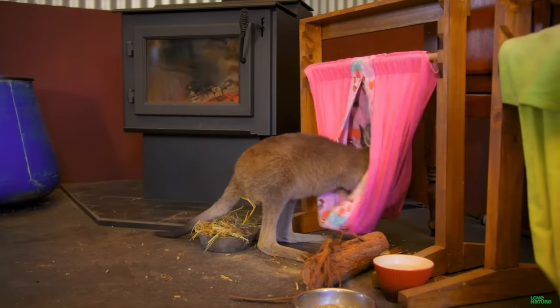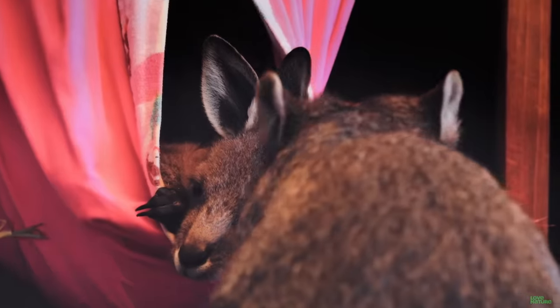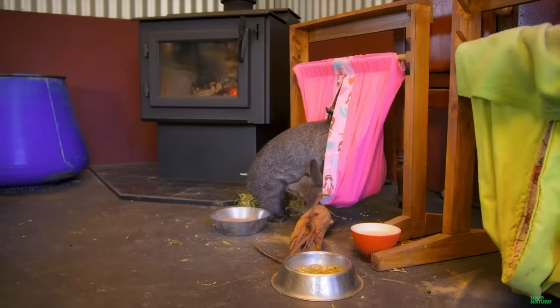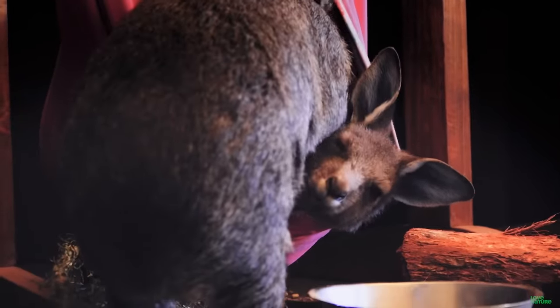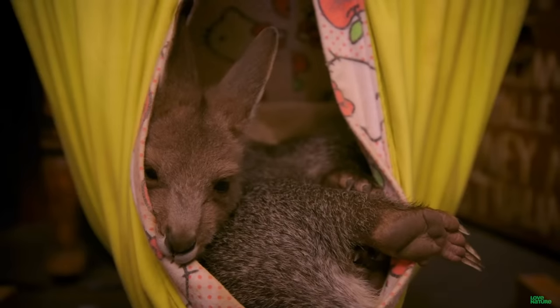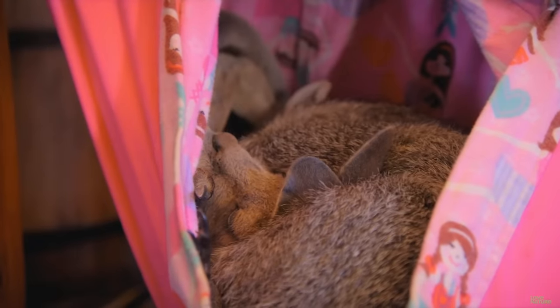Inside their cute little nursery, the joeys each have their own pouch to rest in. But they've become so close they'd rather dream together. We kept noticing that Wally would always get into the same bag that Buggy was in. It doesn't matter what I do — I can walk away for two seconds, come back, and either Buggy's in Wally's pouch or Wally's in Buggy's pouch, and it's continual all day. It's a comfort thing for both of them, because Buggy would still be in and out of his mom's pouch, and Wally would still be waddling side by side with his mom. To have them both together — I think that gives them comfort, and they really enjoy each other's company, which is beautiful.